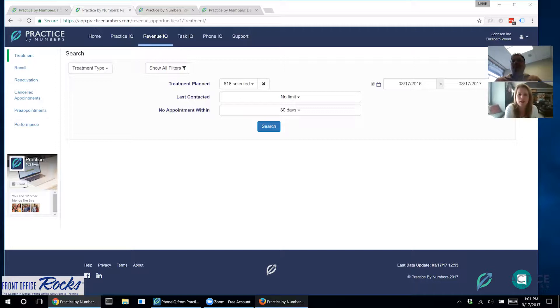We have been using Revenue IQ, which is a way to make calls to patients — super important for patients who are not scheduled, to get them back into the schedule. You can watch other videos to learn how to find the lists and who to call, and you can use Front Office Rocks to teach your team what to say. But many times we don't reach our patients and we have to leave a message, and we want some sort of follow-up reminder. Rohit is going to show us Task IQ in Practice by Numbers.